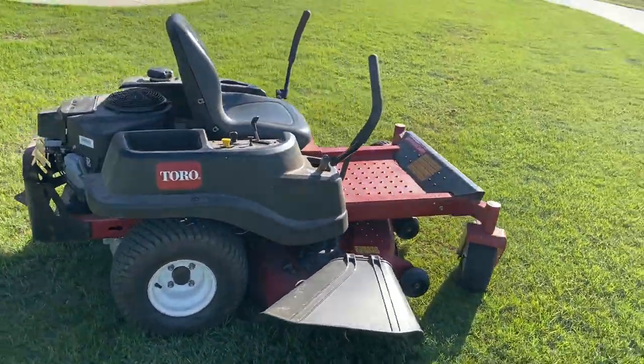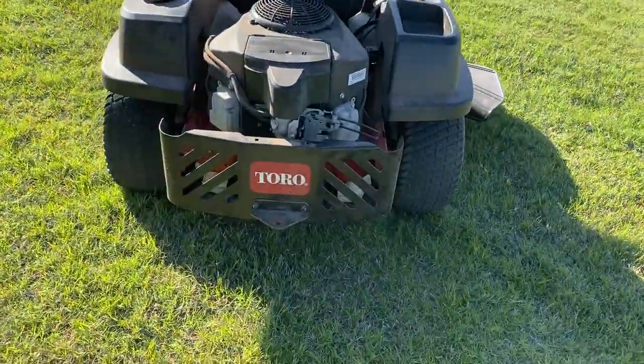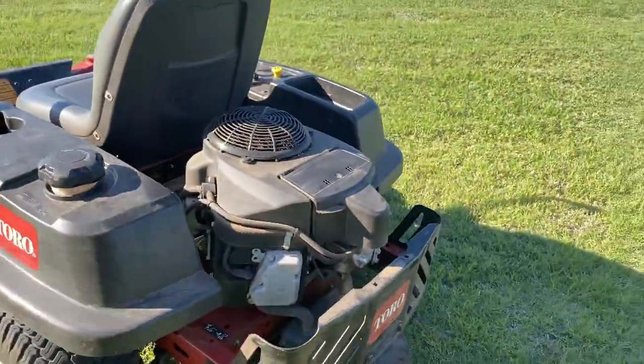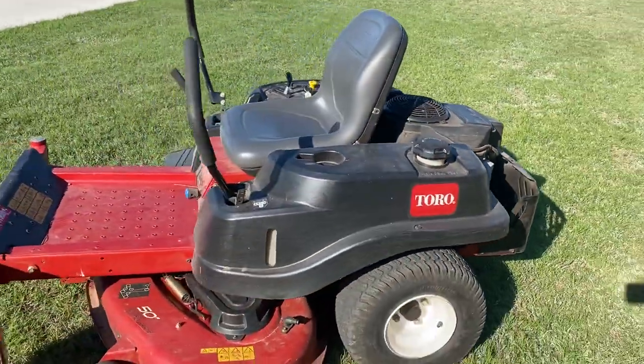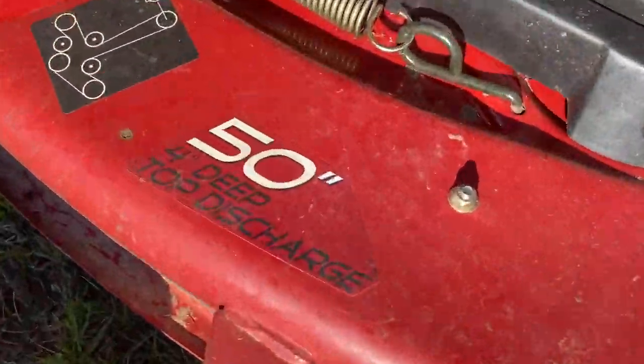It's got brand new blades on it, one owner. Does have the pin trailer hitch, Kawasaki motor. It is a 50-inch deck — see if you can see this — four inches deep.